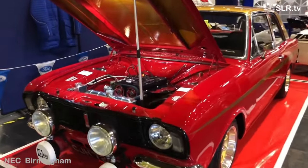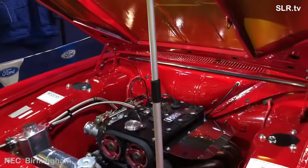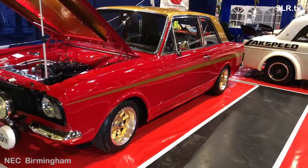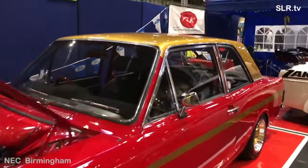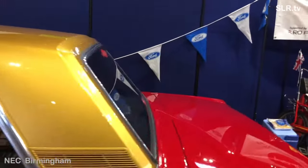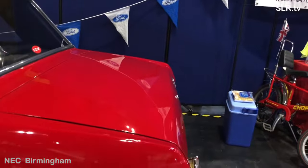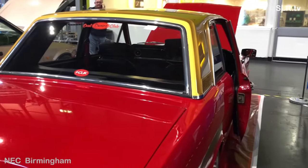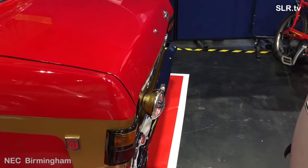Hello everybody, let's head back to 1968 with this Ford Cortina Mark II. The owner of this car and the FC UK guys have created something very special — this really is a Ford Classic. Ford Classic, supported by RO Performance, have really gone to town on this one.